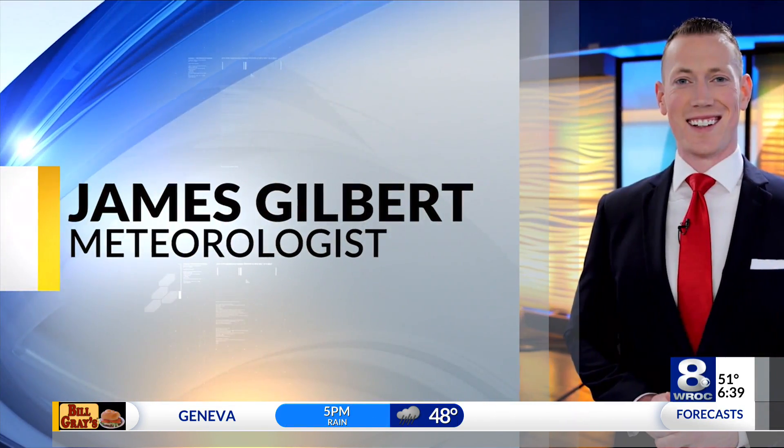Weather Center. Here's meteorologist James Gilbert. The rain is here — it arrived yesterday evening. If you were up and about last night around 11 p.m., there were some rain showers around. Maybe you heard it.